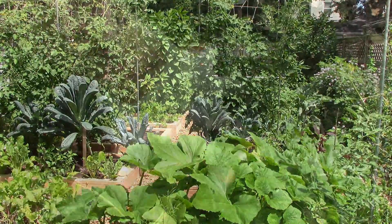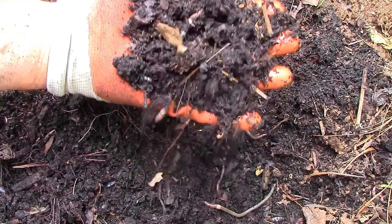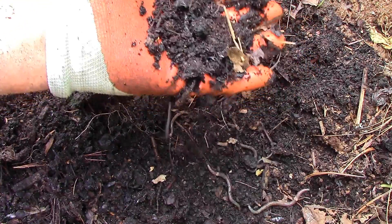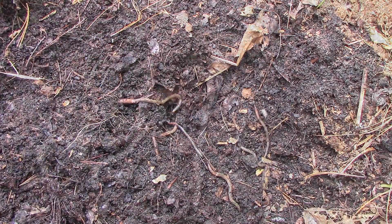No matter where you look in our garden, you'll find earthworms and red wigglers. They're in the garden beds, the walking paths, and the compost bins. We viewed the worms not only as indicators of healthy soil, but also as major contributors to the soil's health and fertility.